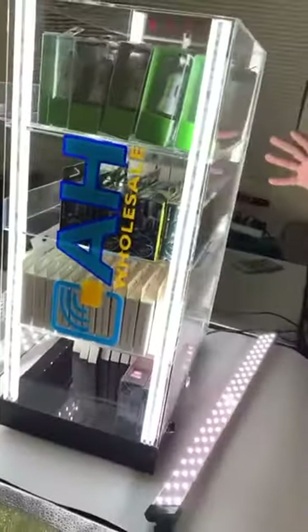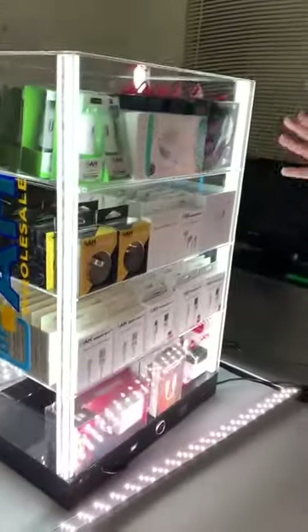That's all for today. If you want this accessory display at your store, give us a call. Thank you and have a nice day.